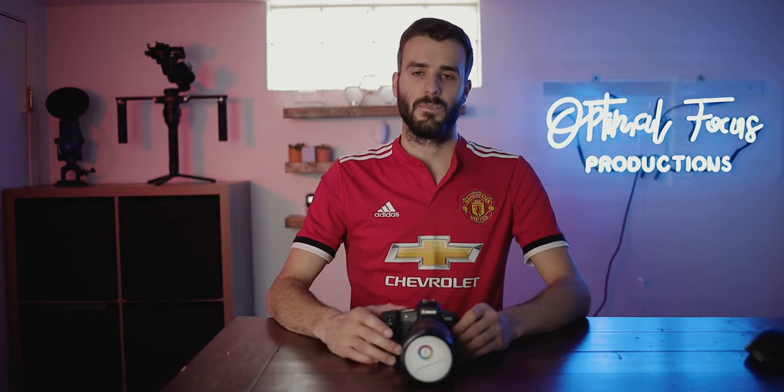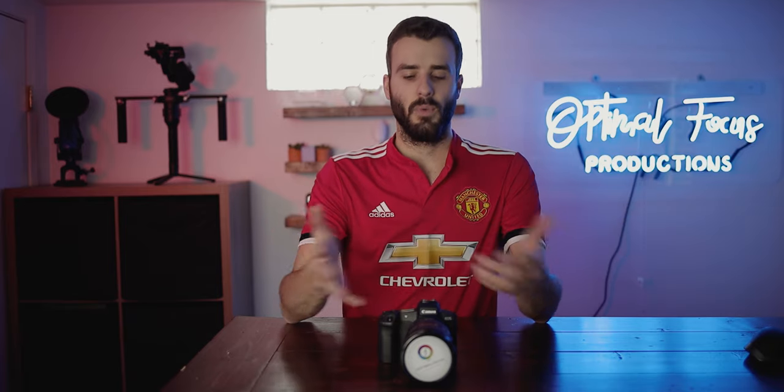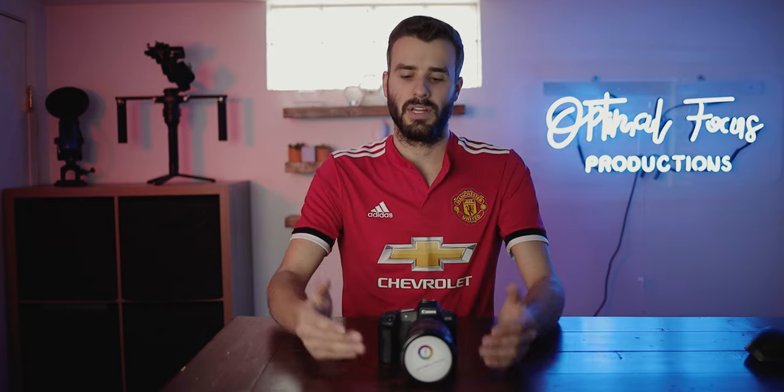Gray market cameras are not a bad thing — don't let them scare you away. If you're on a low budget and find a cheap camera that's gray market, also referred to as import models, just be aware of what you're buying. Do some research on the seller and that specific camera, make sure you're getting a legitimate one, don't be afraid to return it if it looks sketchy or doesn't have a serial number, and always make sure you have a return policy. This one is gray market, it works great, it was brand new when I got it, and I love it.